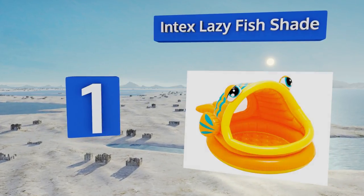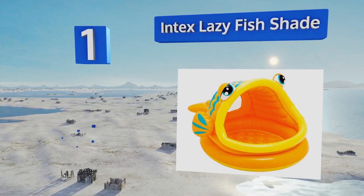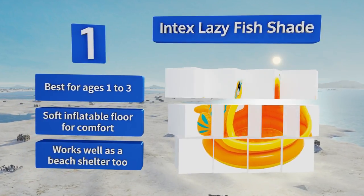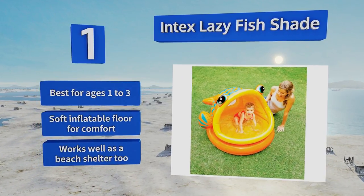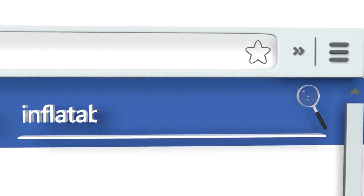Taking the top spot on our list, the Intex Lazy Fish Shade not only lets little ones explore the water but also shields them from the sun so they're protected while doing so. A handy mesh screen has been added to the wall, which keeps the inside from becoming too muggy. This one is best for ages one to three and comes with a soft inflatable floor for comfort. It works well as a beach shelter too.